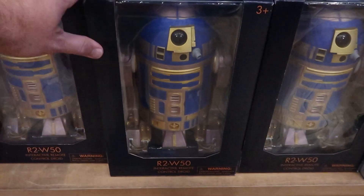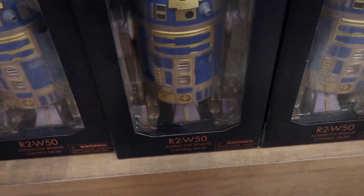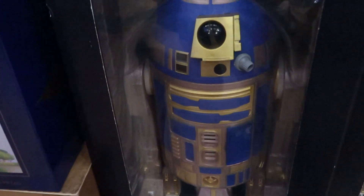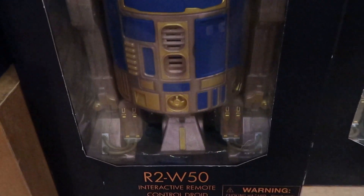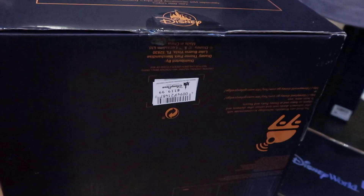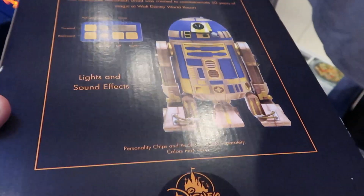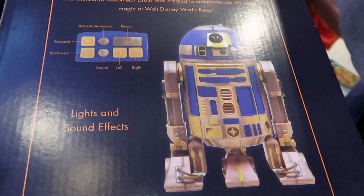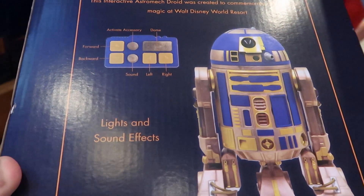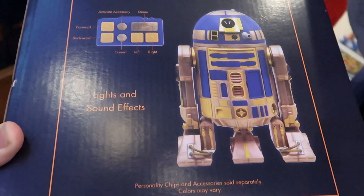Another brand new item they have right here is an R2-W50 interactive remote control droid for the 50th anniversary - that is really cool. These are $119.99. Right there is how the remote actually looks - it has sounds, you can go right, left, the dome. You can activate accessories and go forward and backwards.